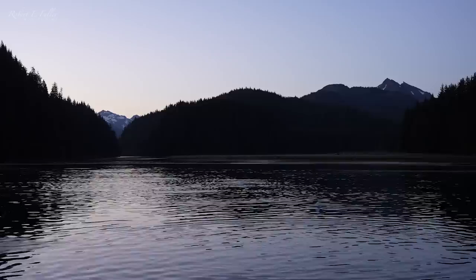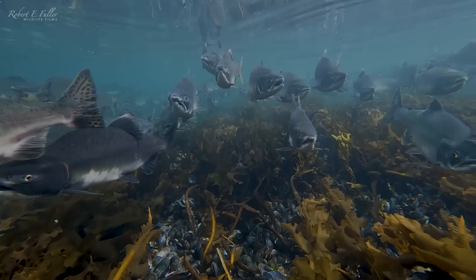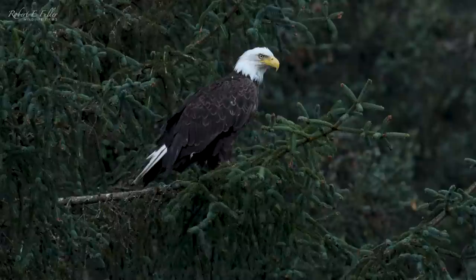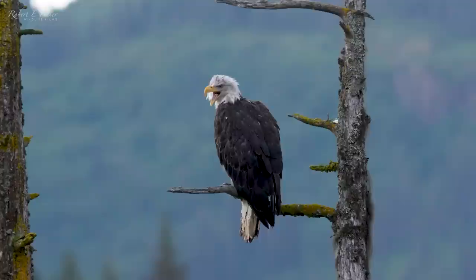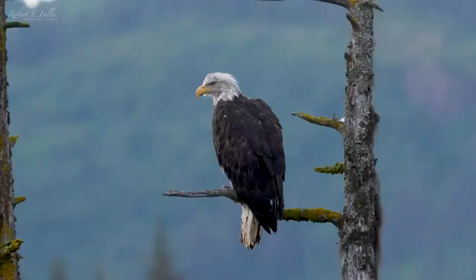Bald eagles roost together and this secluded lagoon is perfect — sheltered from the wind and teeming with pink salmon for an easy meal. I just can't believe how many eagles there are here, but I'm getting a really good shot of this one in the tree just in front of me. It doesn't seem fazed by my presence at all.